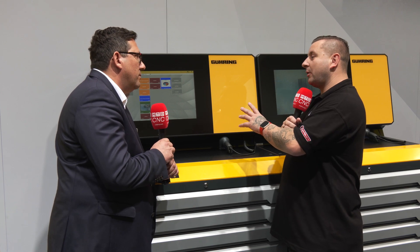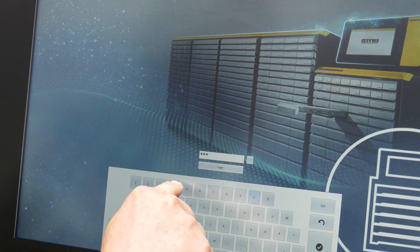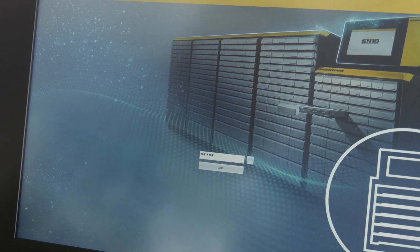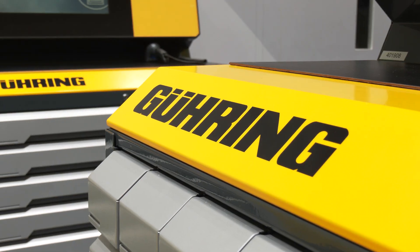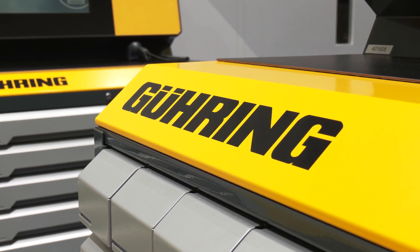Last question: what happens if I just want the Goering software, I don't want the vending machine — I just want the Goering software to run my shop? This is absolutely possible. We do that more and more, honestly speaking. Customers have some external storage solutions like Paternoster lifts or similar — this is also possible to be managed with our GTMS software. And if you don't want a vending machine, just the software to run your logistic processes, you can also buy only our software, no problem.